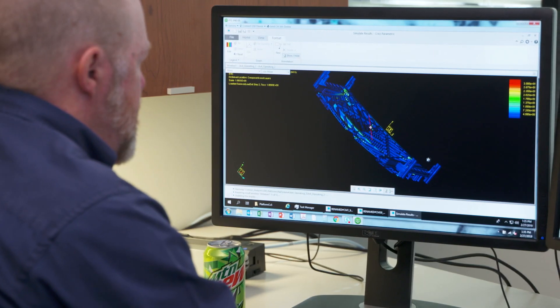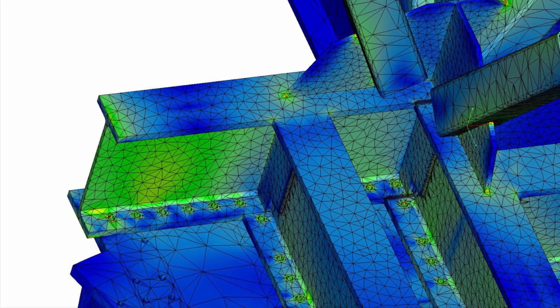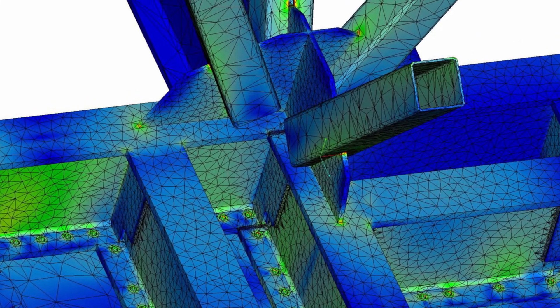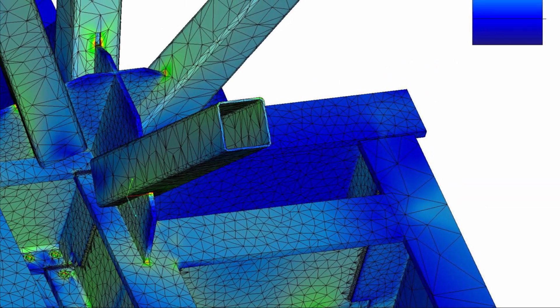Creo Simulate has an incredibly powerful meshing algorithm that we used on the LH2 test stands, and it worked very well. Once we learned all of the parameters that we needed to put in, the meshing came through very smoothly and very quickly. The impacts of the PTC technology for Merrick on this project have really opened up the visibility of the power of PTC products and their solutions for many different applications at Merrick.